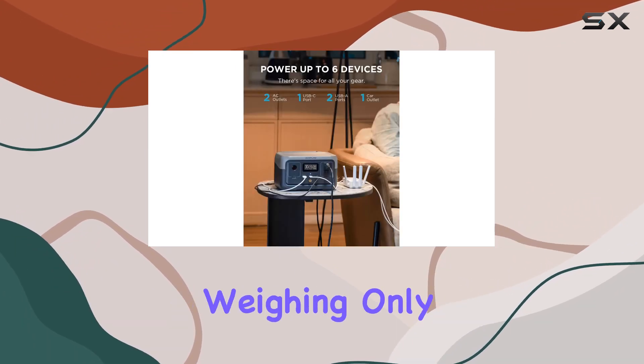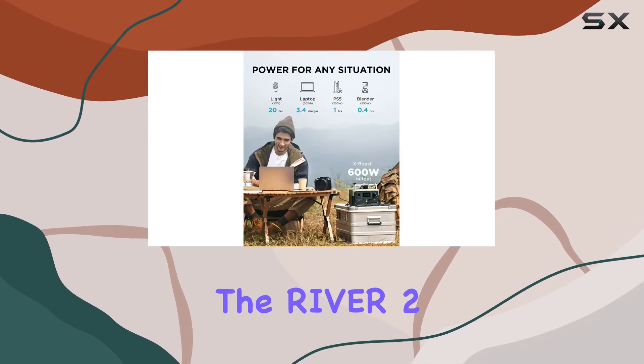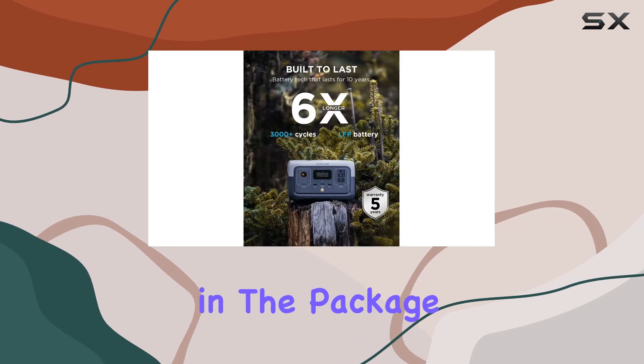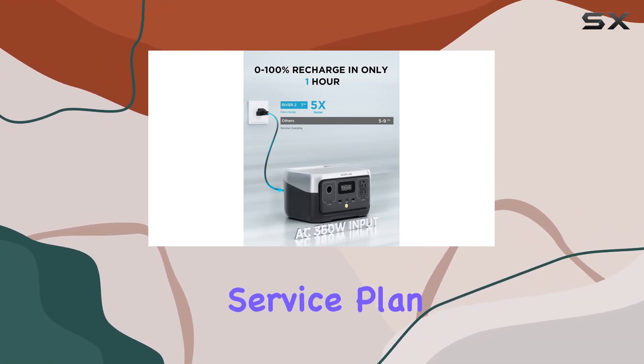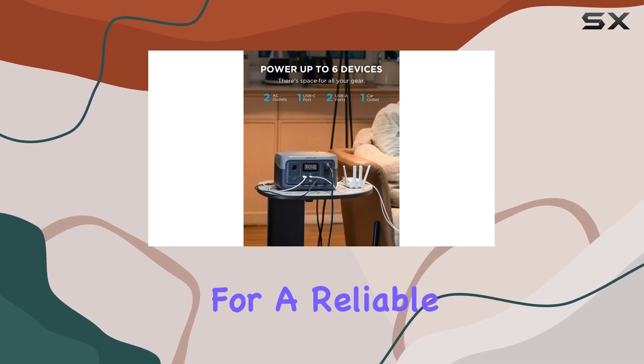The portability factor is fantastic — weighing only 7.7 pounds and equipped with a built-in handle, the River 2 is easy to carry wherever your adventures take you. Included in the package are the River 2 power station, AC charging cable, car charging cable, user manual, and a five-year service plan for added peace of mind.